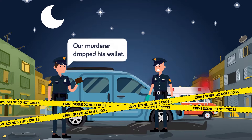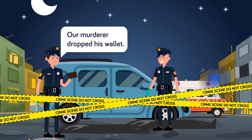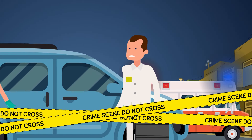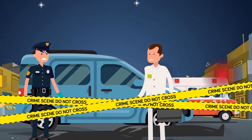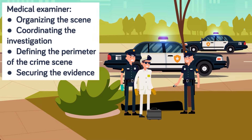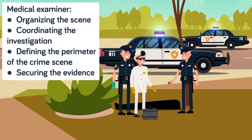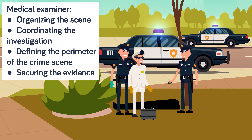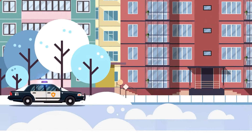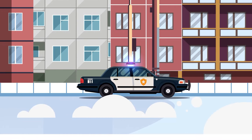On TV, the heroic detectives always seem to be the ones to find the key piece of evidence at the scene, but in reality it's actually the same medical examiner who will later perform the autopsy that has the training and expertise to assess the scene, notice the important details, and determine what evidence should be collected. The medical examiner is a leading member of the investigation team, and they actually help organize the scene and coordinate the investigation. They're instrumental in defining the perimeter of the crime scene, securing the evidence, and coordinating and tracking the activities of many other people involved in the investigation. It's their job to uncover if a crime was committed, and to determine how the location and the position of the body could be linked to the cause of death.